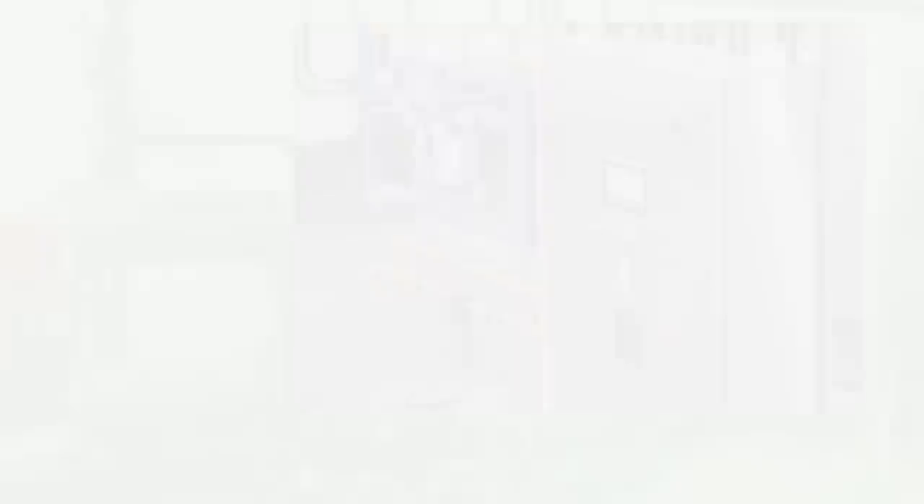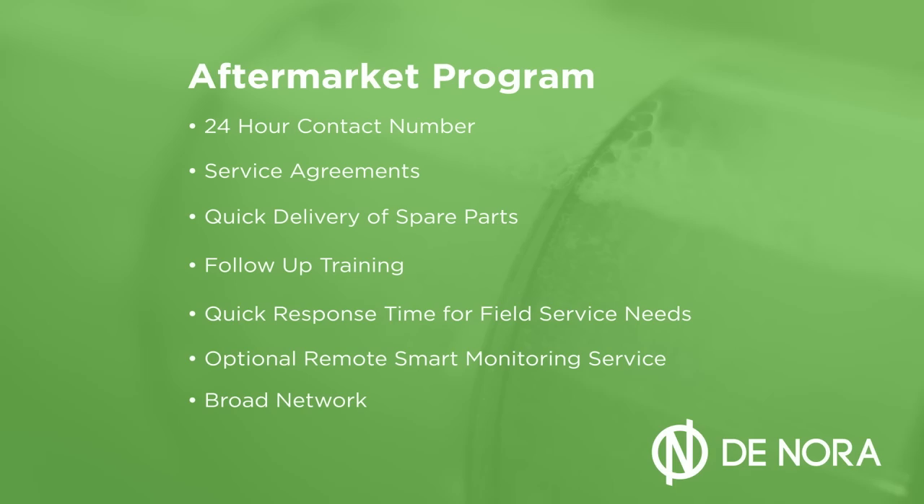Denora also includes industry-required product warranties for the electrodes, mechanical and electrical components, and an extensive aftermarket program designed to provide easy access to advice, spare parts, and training for true peace of mind.